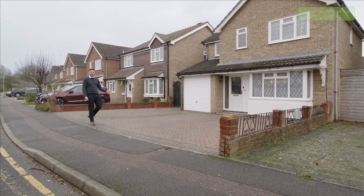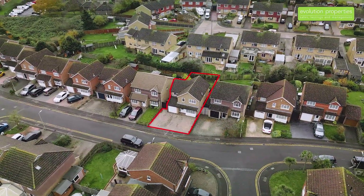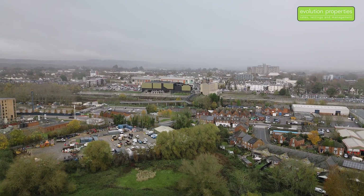Hi everyone, today I'm here in Bowensfield in Ashford showing you around this fantastic four bedroom detached property. This is a great location as well because just around the corner we have Victoria Park and we're within walking distance of town. Come and have a look.